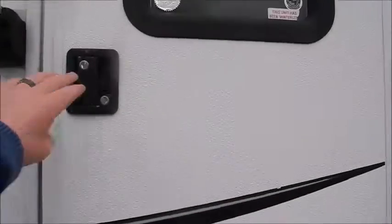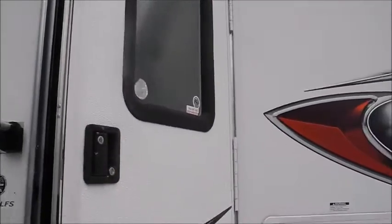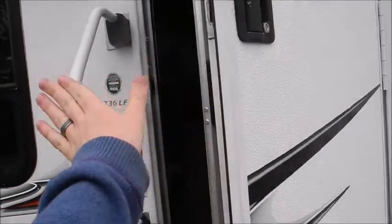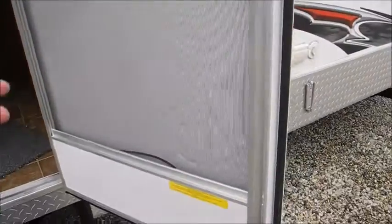As far as condition issues, I did notice one thing: this door may have at one time been replaced. It's a little rougher than the fiberglass of the rest of the trailer, and there are some dings and dents down here on the door.